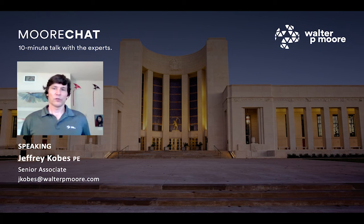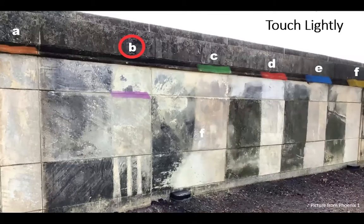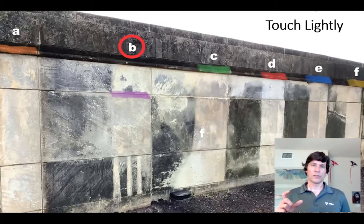We can talk about more during the question and answer if desired. But I want to focus on those Secretary of Interior standards and how that impacted the design decisions. The first key principle that we have in mind, that really drove our decisions, is that we want to touch the building lightly. We don't want to approach it with a heavy hand. We don't want to force our will upon it and really end up doing damage to the building in the long run. We want this building to way outlast us.